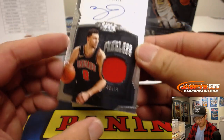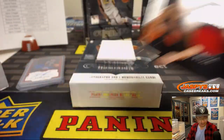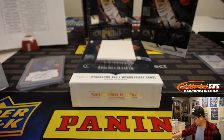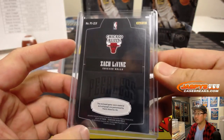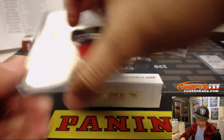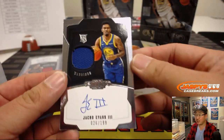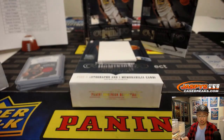Zach LaVine, Peerless — jersey and auto, 3 out of 49. It's a good looking set. John Samuelson with the Bulls. Jacob Evans III, jersey and auto, 26 out of 199 — Warriors, Rory on the board.